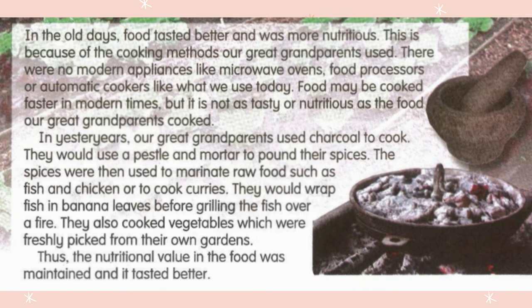They would use a pestle and mortar to pound their spices. The spices were then used to marinate raw food such as fish and chicken, or to cook curries. They would wrap fish in banana leaves before grilling the fish over a fire. They also cooked vegetables which were freshly picked from their own gardens. Thus, the nutritional value of the food was maintained and it tasted better.